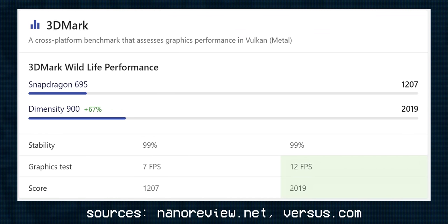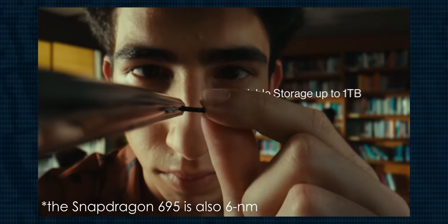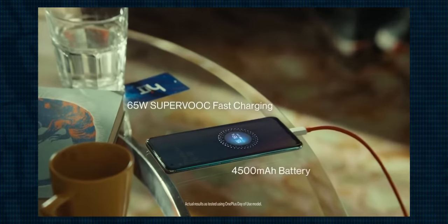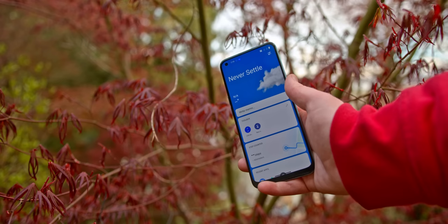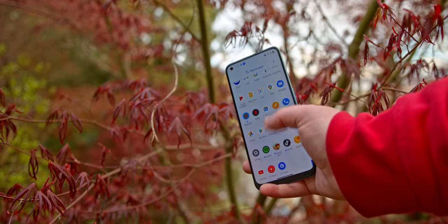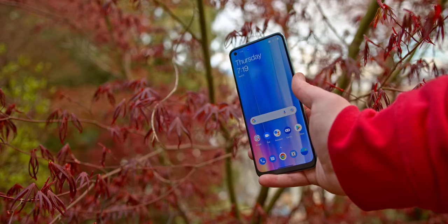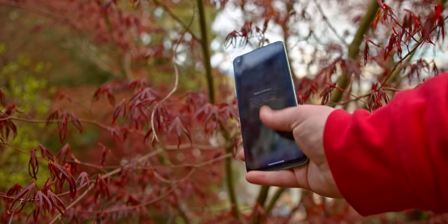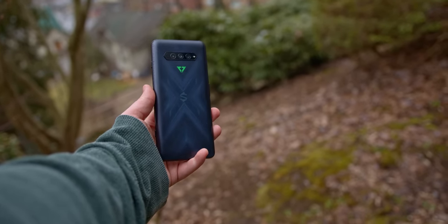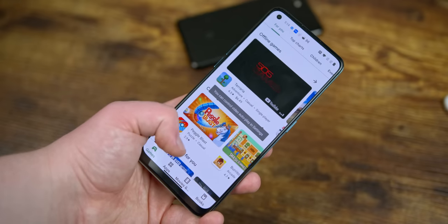3DMark especially shows a big increase for the Dimensity 900, although realistically these are still pretty low scores regardless. Interestingly, this specific chipset is manufactured on a 6nm node — fancy tech speak to say it makes the chip more efficient in the power department, and it's thanks to that that the battery life is lasting really well. You've also got the fast charging, so you're certainly not struggling for juice here. When it comes to actual performance, this phone doesn't feel slow. It feels actually fine — quite spiffy — and the 90Hz really helps it feel smooth. I can see it becoming slow fairly quickly after about a year or two, especially as it gets bogged down with downloads and applications.